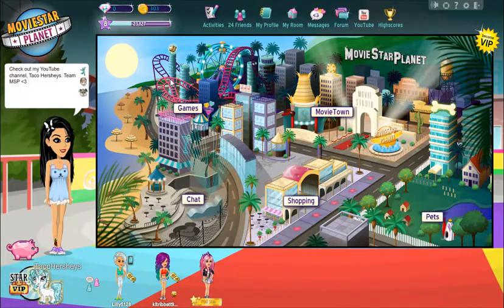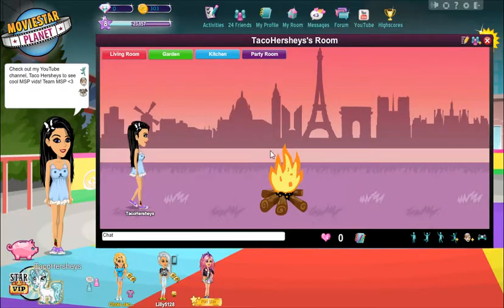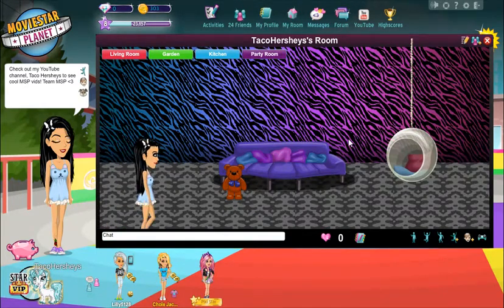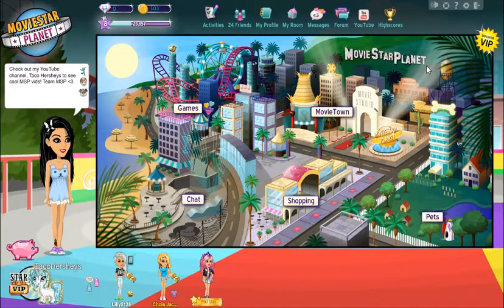One of the final steps was to have a cool room. I haven't decorated in a long time, but here it is: a living room, a garden with a little fire, a kitchen with some stuff, and then a party room or bedroom. I want to see if there's one more step before this video ends.